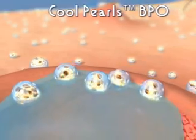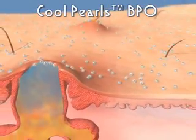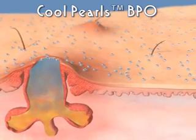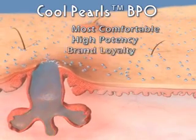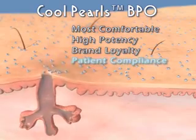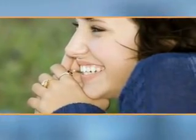CoolPearls BPO is the breakthrough anti-acne product both dermatologists and patients have been waiting for — free of side effects, highly potent, suitable for all skin types, and cost effective. Acne therapy has never been this safe, effective, and gentle to the skin.